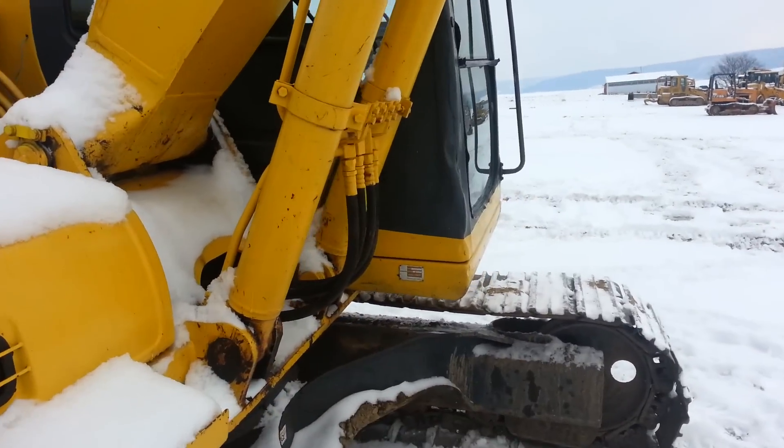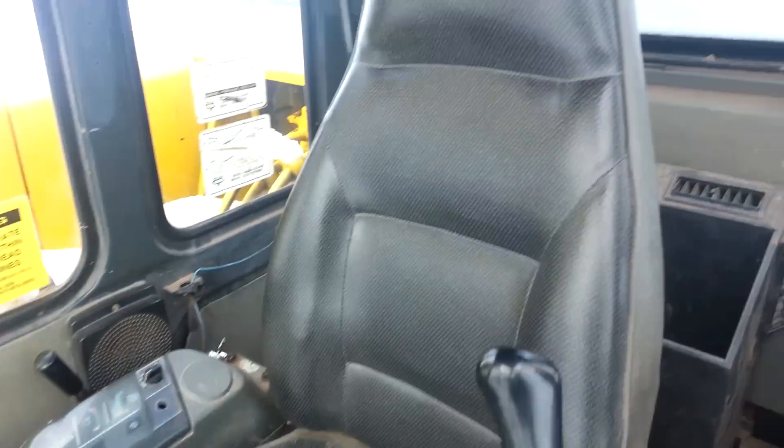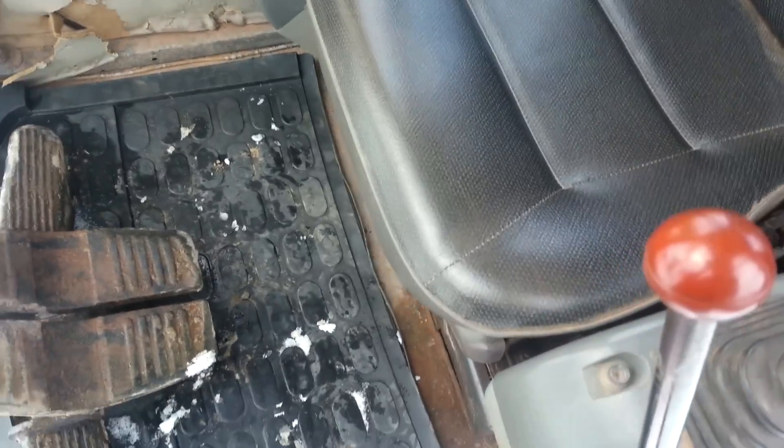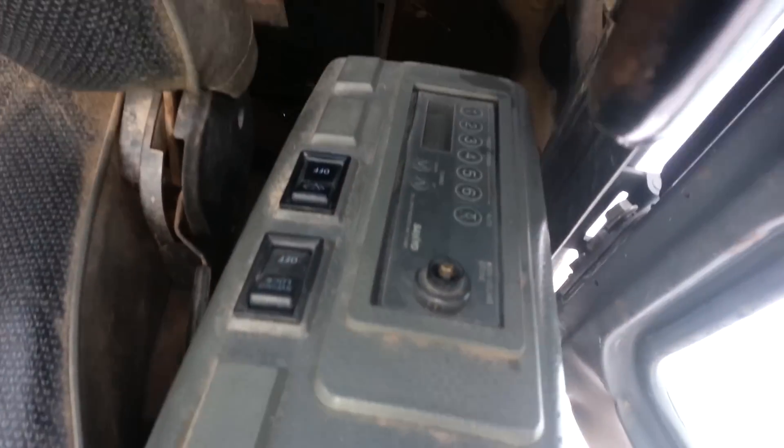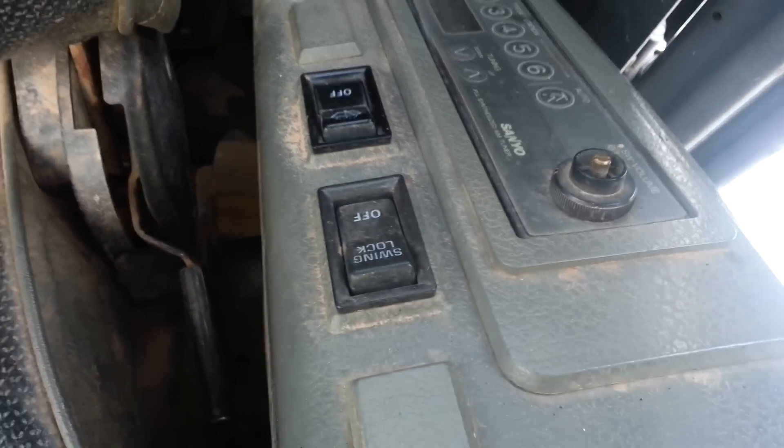I'll take a look inside the cab. The seat's in very nice shape as you can see here. Nothing fancy inside the cab. Here's the hour meter — 10,320 hours — radio, windshield wipers, and everything.